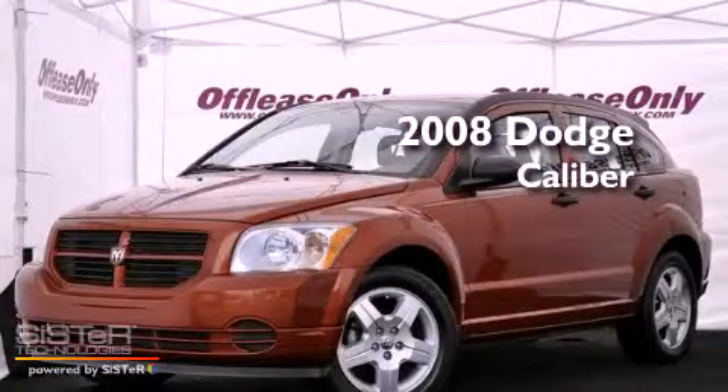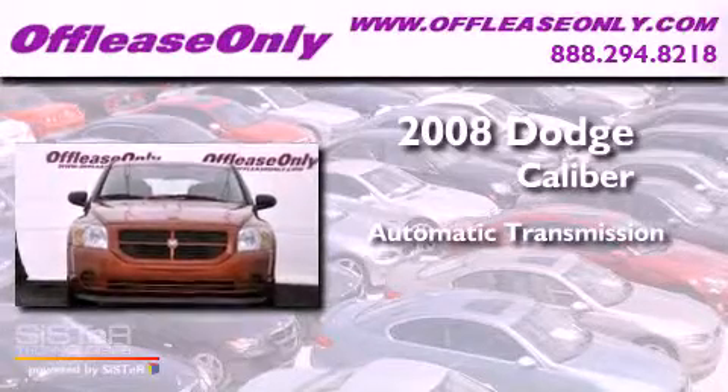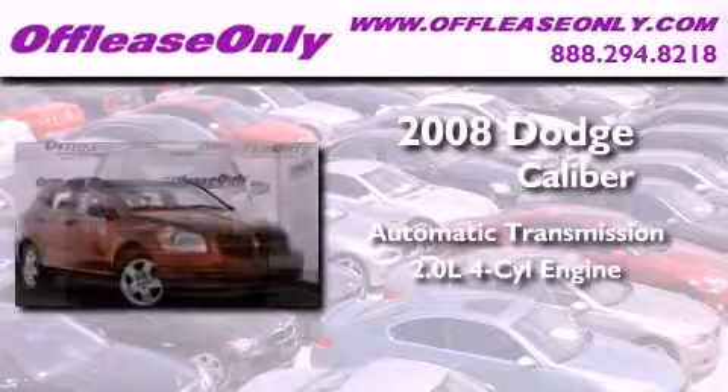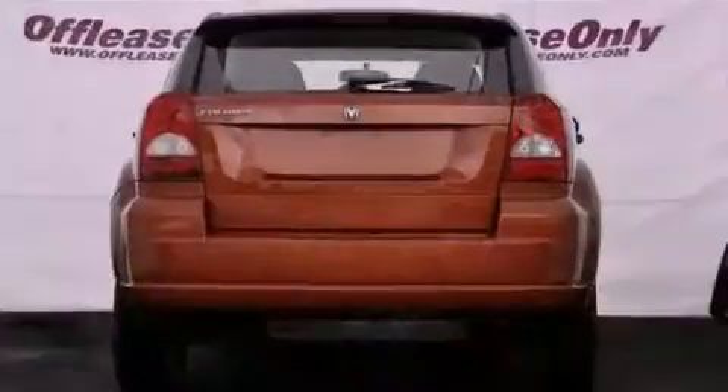This is a 2008 Dodge Caliber. This vehicle has seating for five adults, an inline four-cylinder engine, and having just come off lease, this Dodge is in like-new condition.